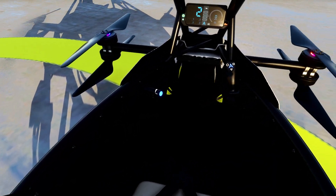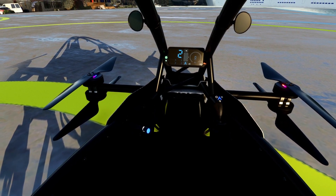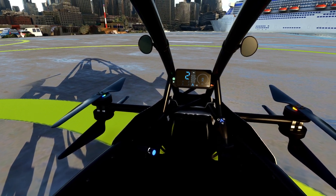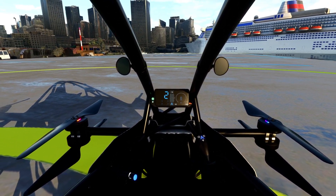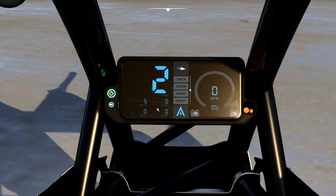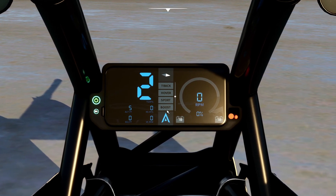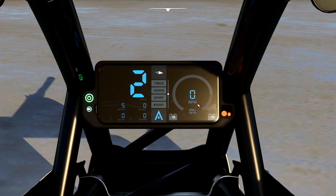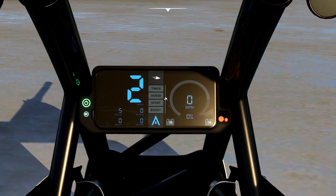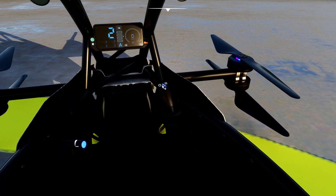You've got your throttle and your sticks. Left and right is roll, forward and back is pitch, and your throttle changes the up and down. It's got mirrors, a speed display in knots, altitude AGL and above sea level — it says we're 5 feet above sea level. There's also RPM and battery readout. It's got several modes — I've only tried sports mode, which you can change by clicking these things here.